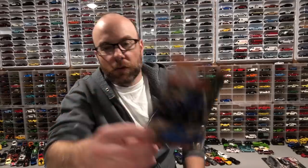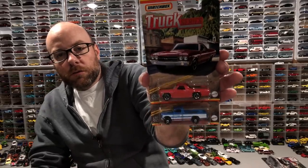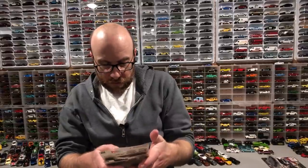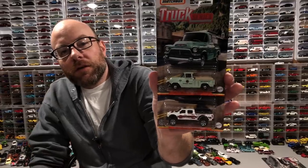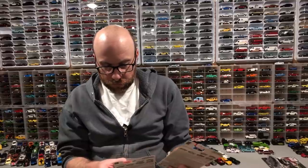We've got a Willys Jeep, an El Camino, a Nissan Jr — pretty cool — a '57 GMC Step Side, and a 2017 Ford Skyjacker Super Duty. Pretty decent. I wasn't going to pick up the whole set, only a couple, but I decided why not.